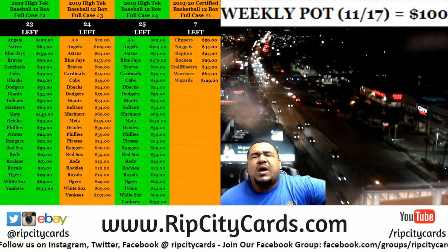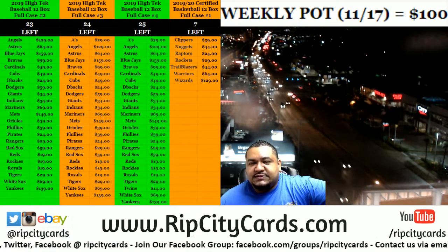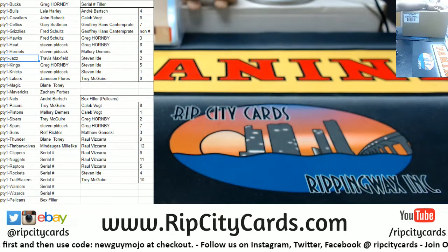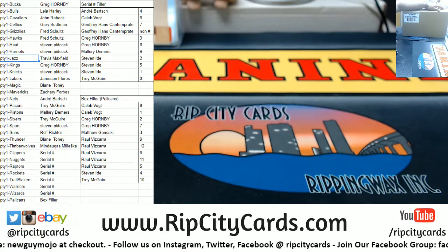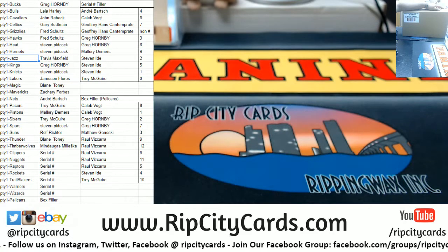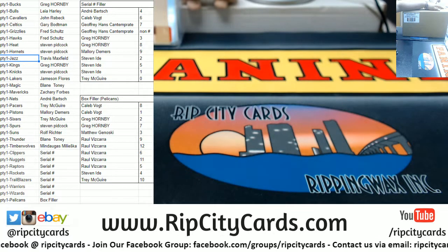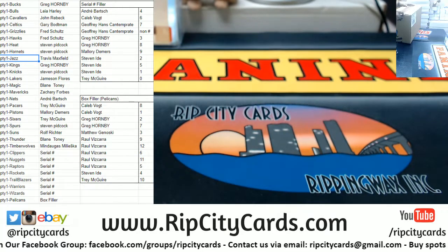What's up everybody, it's your boy Cardboard Moses. We got 2019-20 Certified Basketball, full case number one, full case break right now. Teams are on the screen. We have a box filler where I'm going to number every single box, and the box numbers are there on the side for those with the Pelican box filler. We also have a serial number filler for seven teams. Everything is on the screen — here we go.